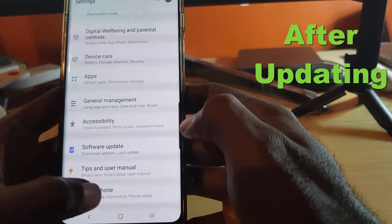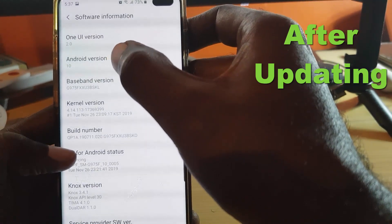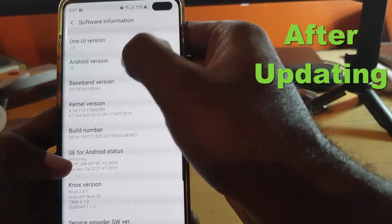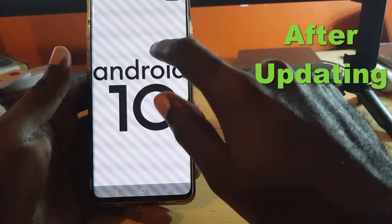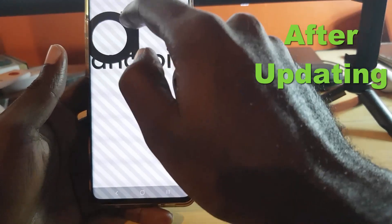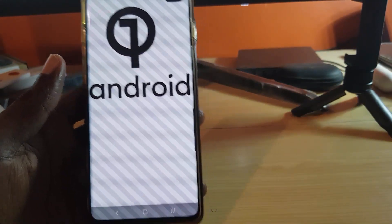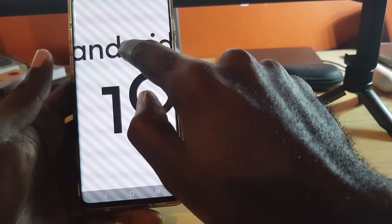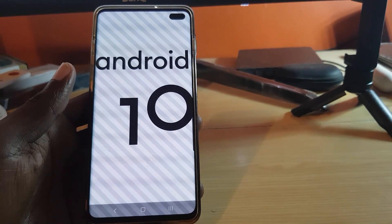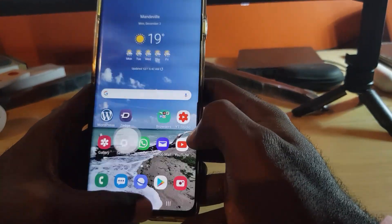Going into Settings and then About, then Software Information, you can confirm we're actually on Android 10 — it says Android version 10 and One UI version 2.0. If you tap on the build number, there's a new animation where you can actually move the Android figure around on screen, which is quite cool. This is Android 10 on the Samsung Galaxy S10.